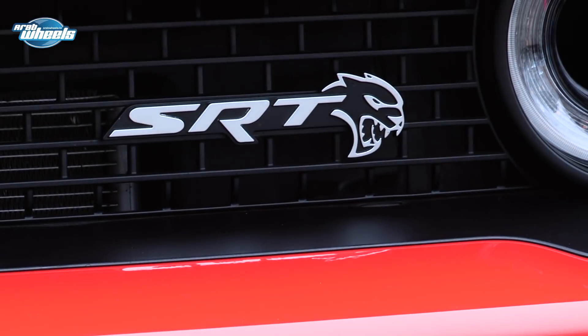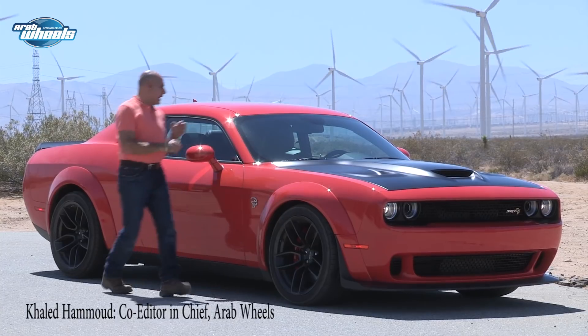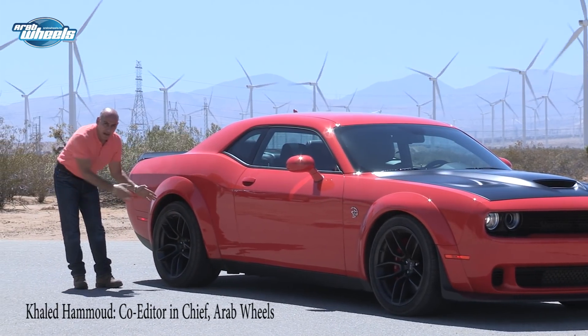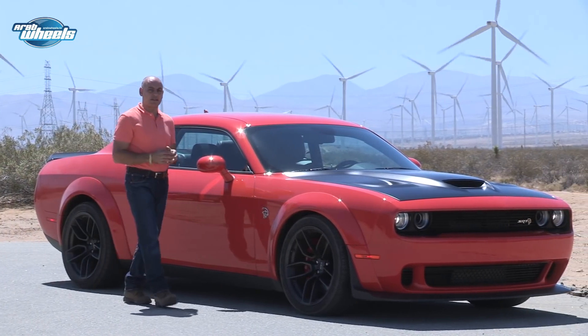The new features of the car include 20-inch tires: 305.35.20 even for the front of the car, Pirelli P-Zero, with 325.35.20 for the rear.